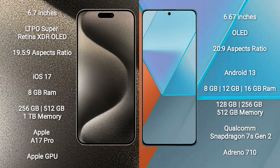iPhone 15 Pro Max runs on the iOS 17 operating system. Redmi Note 13 Pro runs on the Android 13 operating system.